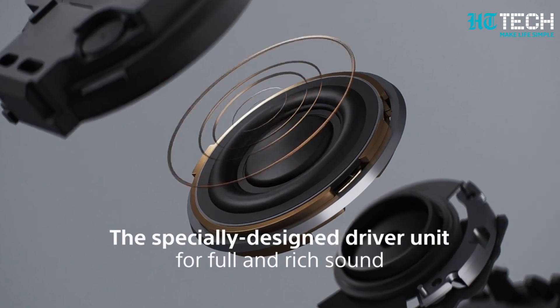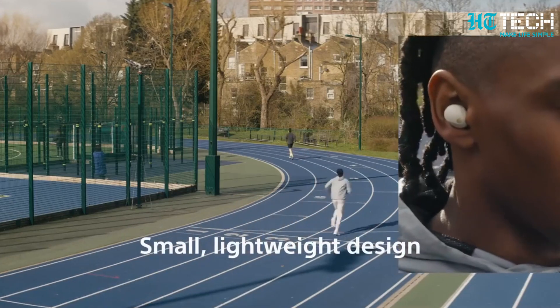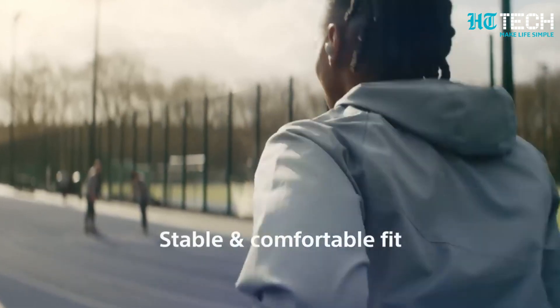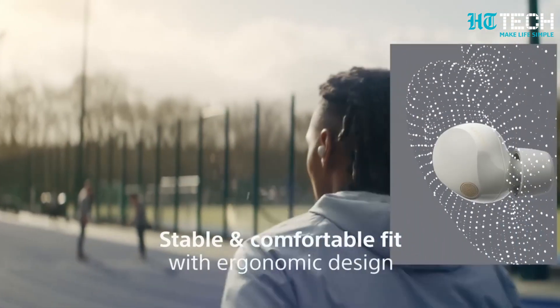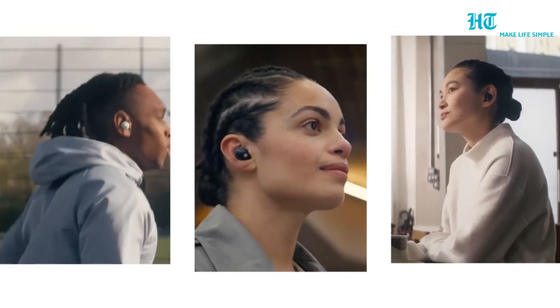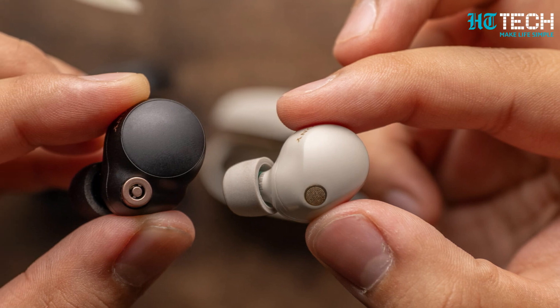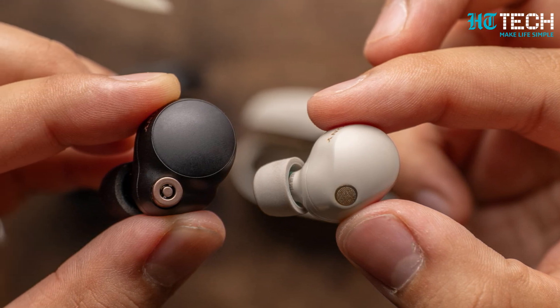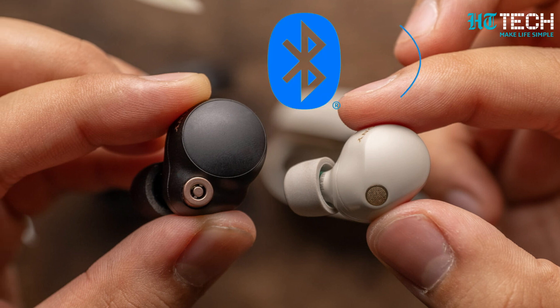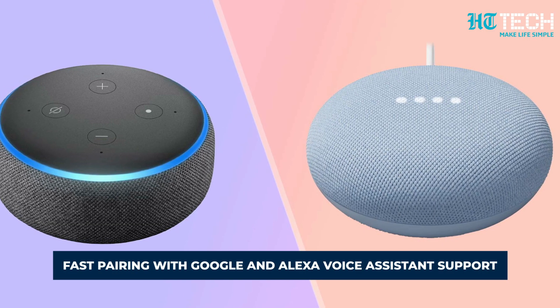Incredible sound, advanced technology, and a stylish design — the Sony WF-1000XM5 truly wireless stereo earphones have it all. With an IPX4 splash-resistant rating and lightweight construction, they're the perfect audio companion for your active lifestyle. The earphones also feature Speak-to-Chat, Adaptive Sound Control, Multipoint Connect, Fast Pair, Bluetooth 5.3 connectivity, and Google and Alexa voice assistant support. There's currently no word from the company on when these earphones will be launched in India.